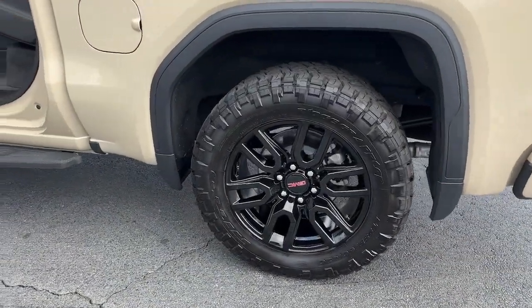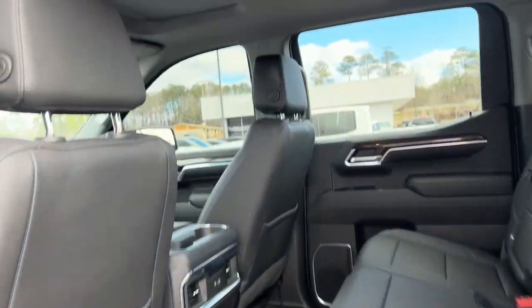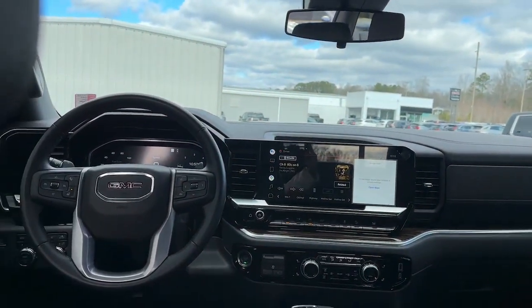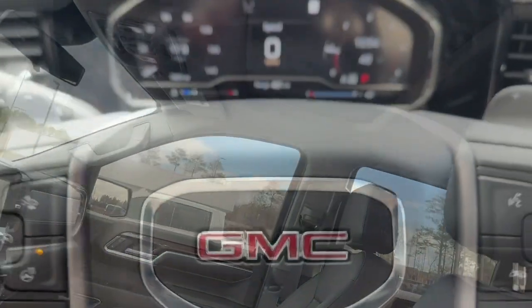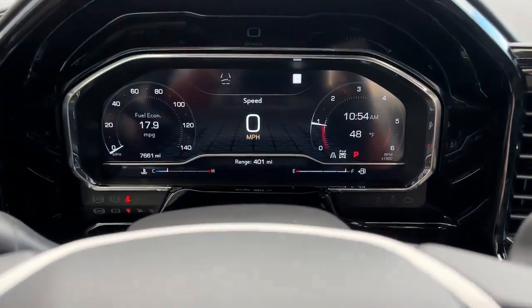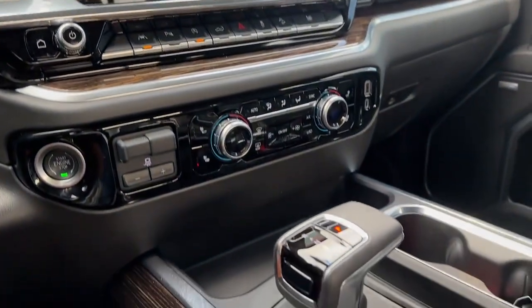Navigation system, keyless entry, heated driver seat, sunroof/moonroof, heated mirrors, lane keeping assist, adaptive cruise control, fog lamps, backup camera, and 4x4. Make your dreams come true in this can-do Sierra — come in for a test drive today.